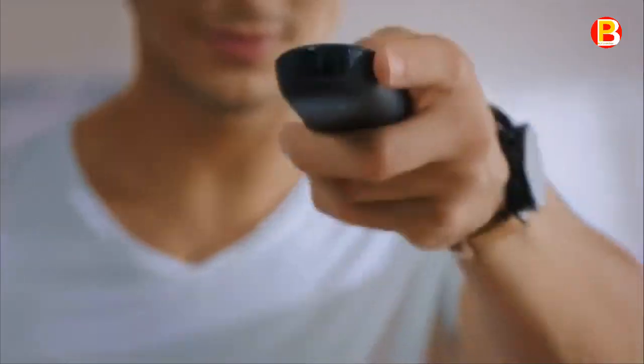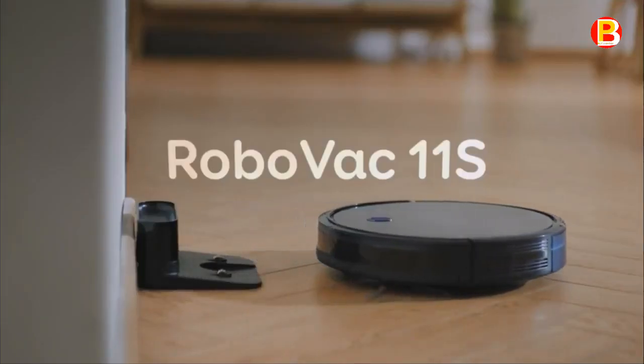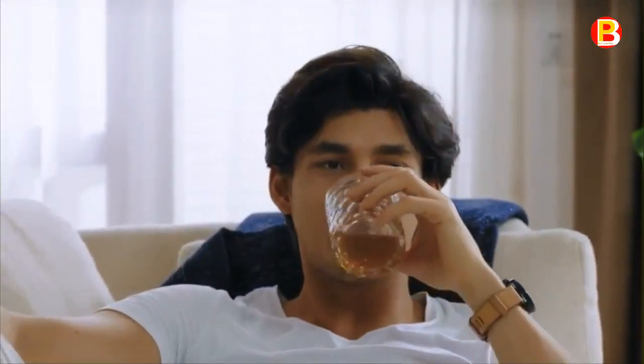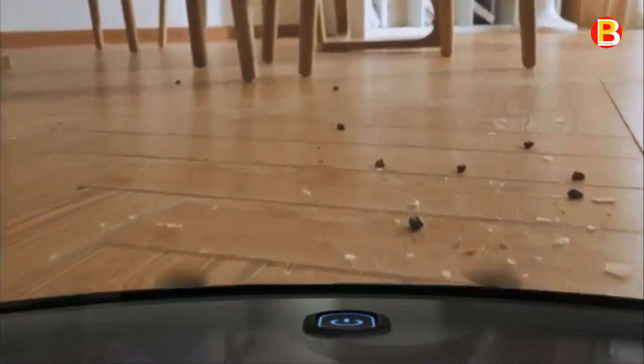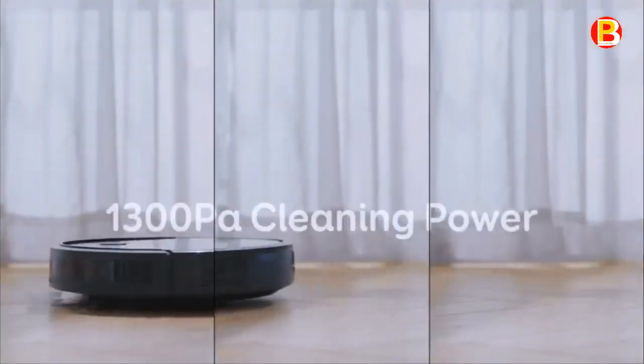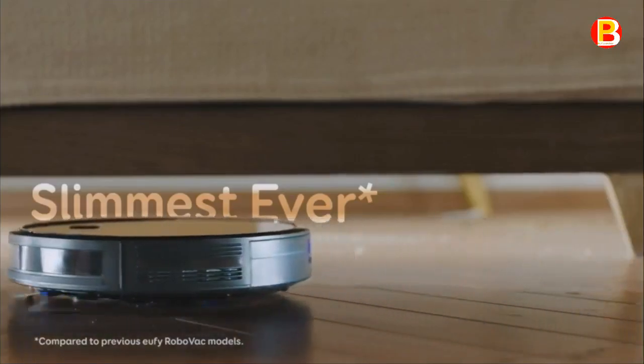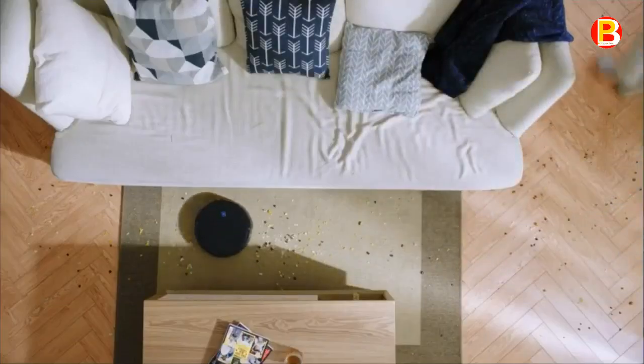For optimal use, use on low-pile carpet, tile, laminate, and hardwood floors. Not suitable for high-pile carpet or very dark-colored floors. Move cables out of the way to avoid entanglement. RoboVac 11S sucks up dirt and dust with 1,300 Pa of suction for a spotless clean you can see and feel.